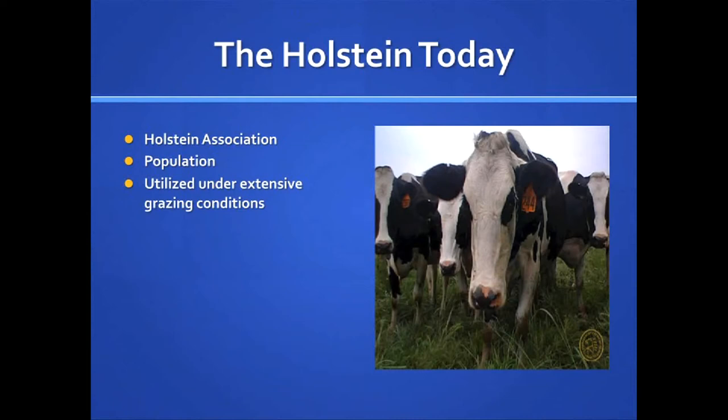Today, 9 out of 10 producers in the U.S. raise Holstein cows. There are nearly 20 million dairy cattle that have been registered in the Holstein Association herd book, virtually all tracing back to the original 8,800 cows that were imported.